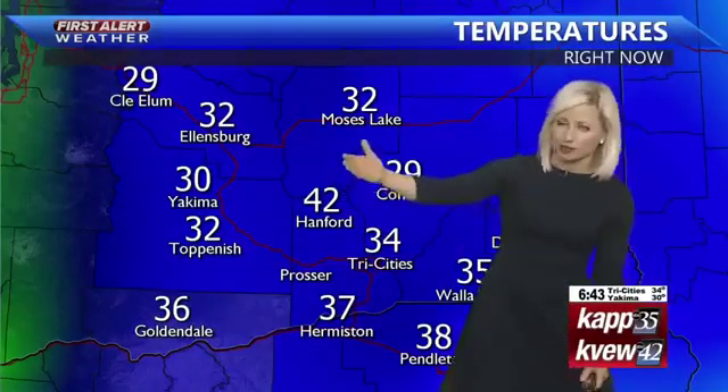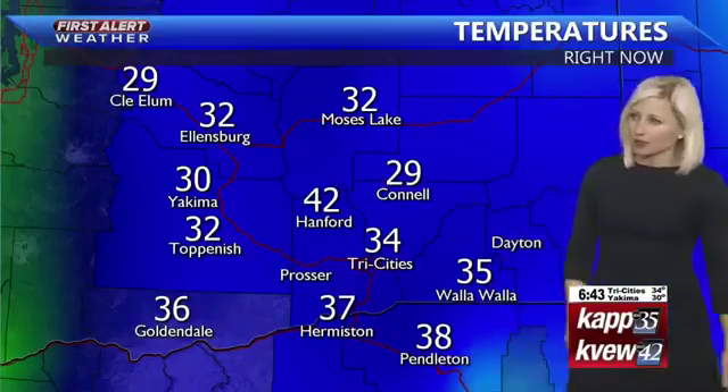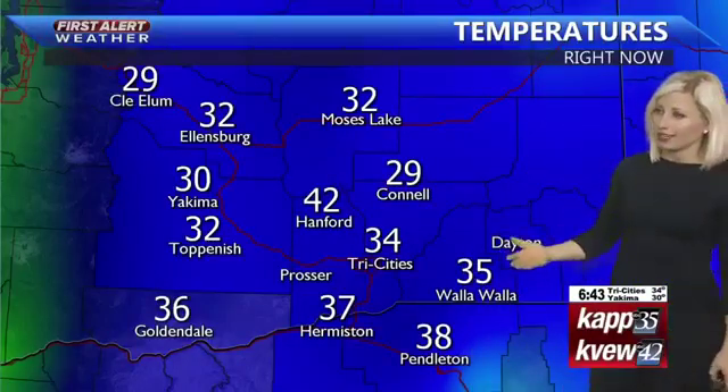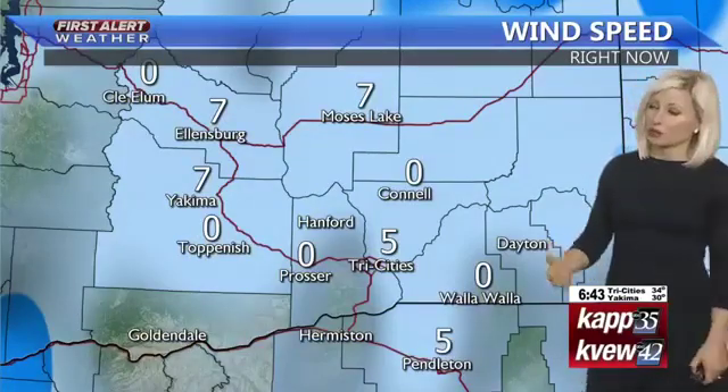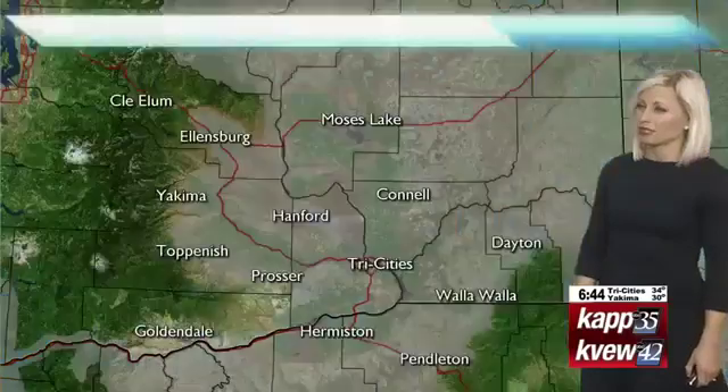For the majority of the area, numbers are above freezing. But back over into Toppenish and Yakima, you're just below that freezing mark. 34 in the Tri-Cities, and then mid-30s for Walla Walla. Wind speeds are very, very light for today — no changes there, between 5 to as much as 7 miles per hour.